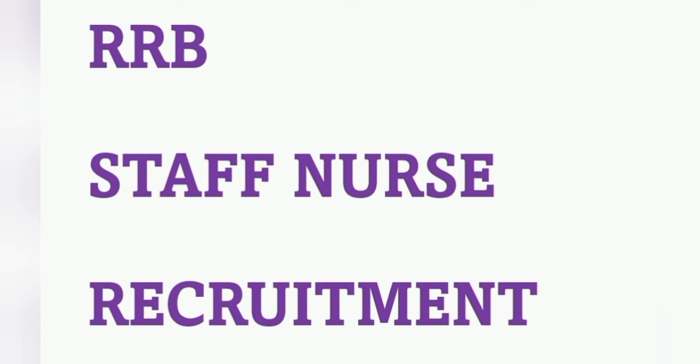Prepare for the exam, collect all previous question papers, and cover the syllabus. Through my channel I am also preparing questions for RRB exam preparation. Best of luck to all of you.